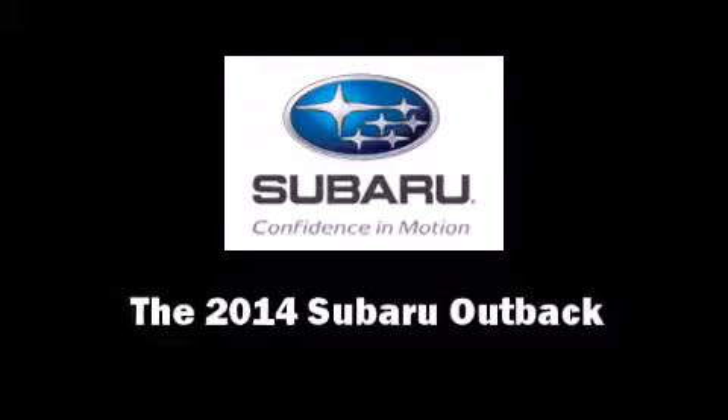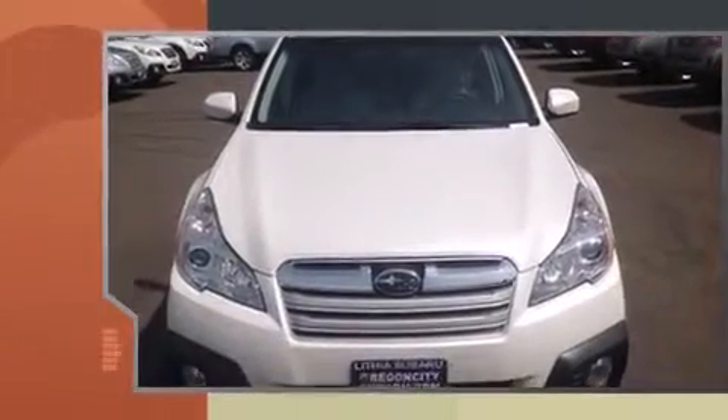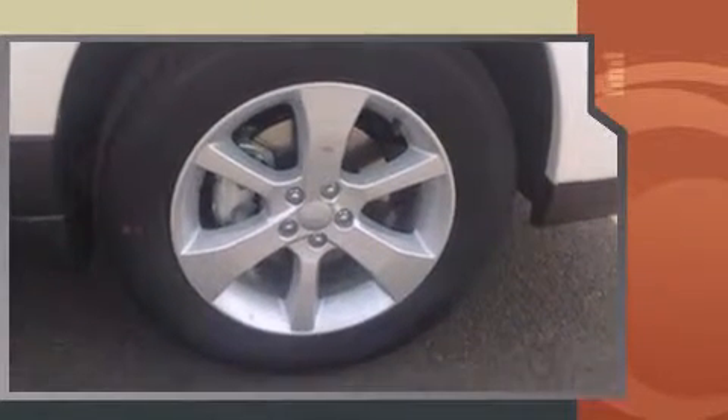Step into the 2014 Subaru Outback. This four-door, five-passenger wagon offers the features and options for which you've been searching. It features an automatic transmission, all-wheel drive, and a 2.5-liter four-cylinder engine.